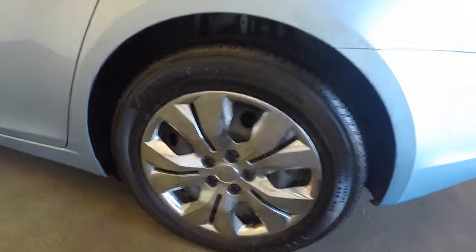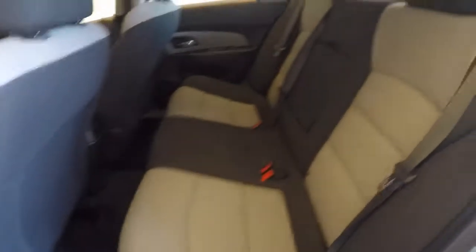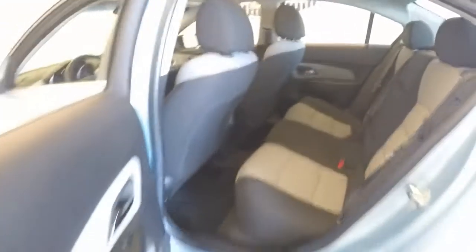Plenty of room in the trunk. The tires are good, good interior — no rips, tears, or burns.